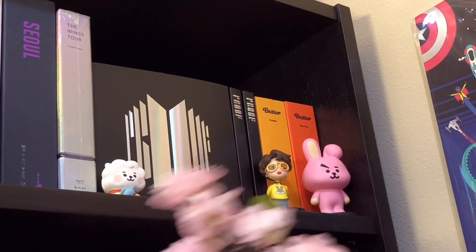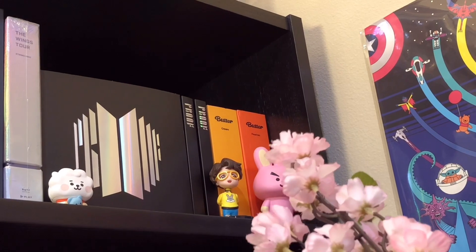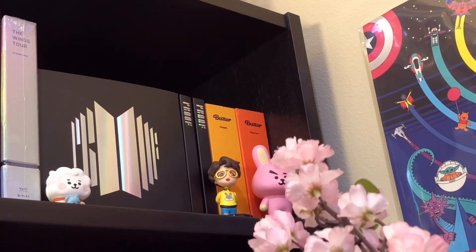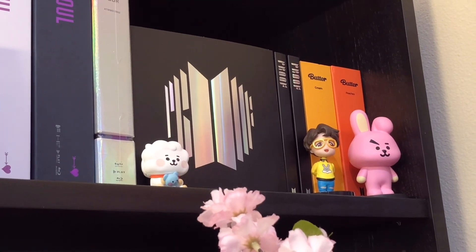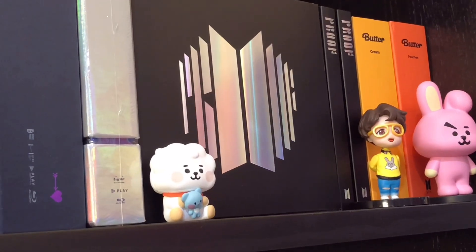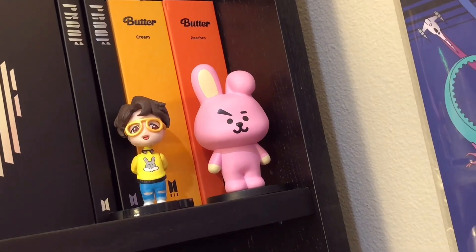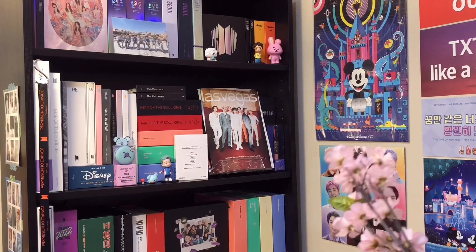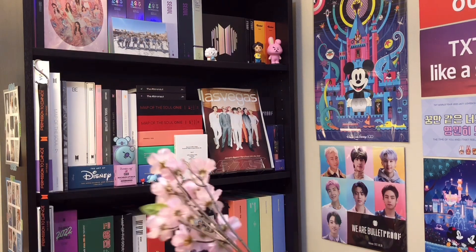Moving on over here, I have three copies of the Proof compact edition albums, and then next to those I have the Butter album - this is the cream version, this is the peaches version. And in front of that, I have this super adorable figurine of RJ carrying little Koya - it's so cute, honestly one of my favorite figures of all time. And over here, this is a miniature figurine of Hobie. And on the right, I have a cookie action figure which I got on Amazon.